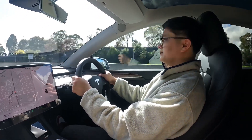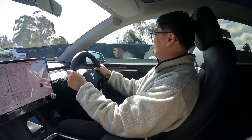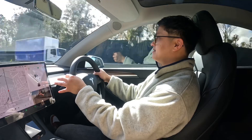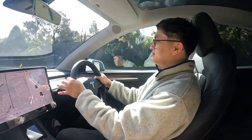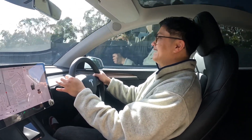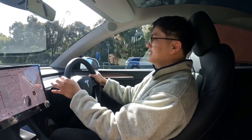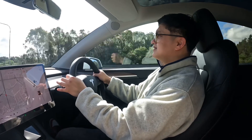Take us back to the ordering experience. How was that? Very underwhelming. The website popped up, said the Y was available, basically filled out the form, chose the specs, clicked deposit or buy, and that was it. Very straightforward. Less people interaction, more form filling. Very fulfilling. And do you think it's just like buying something online, like clothes or something?